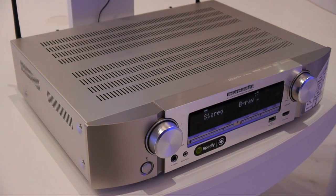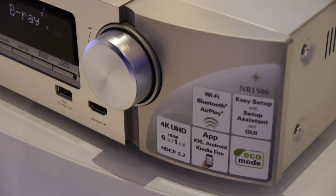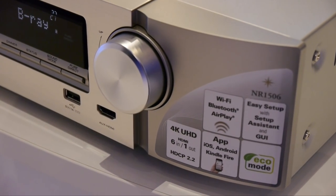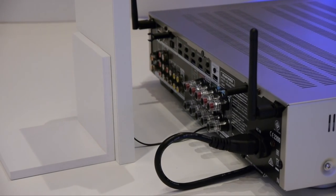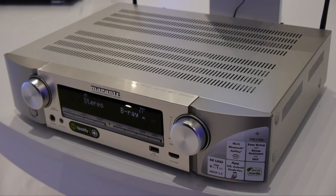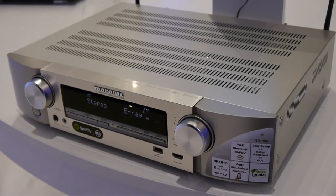The other slimline model is the NR1506 five-channel receiver, which includes support for HTC P2.2, along with Dolby TrueHD, DTS-HD Master Audio, built-in Wi-Fi, Bluetooth, AirPlay and Spotify Connect. The NR1506 is available in August at a list price of £449.